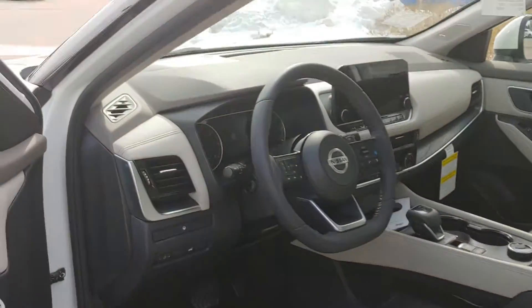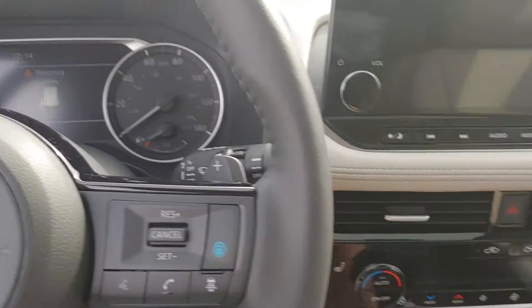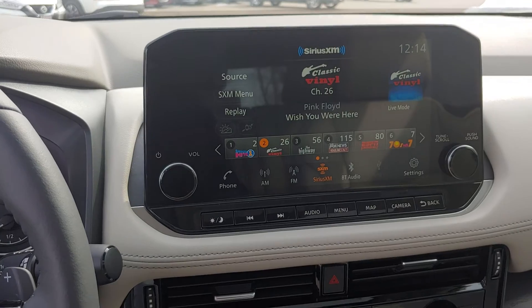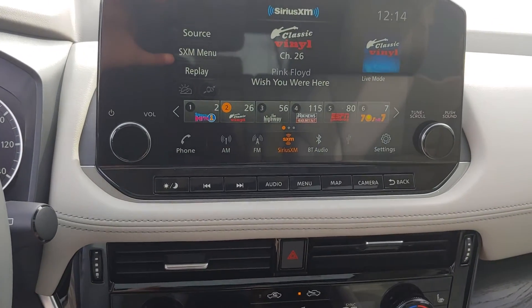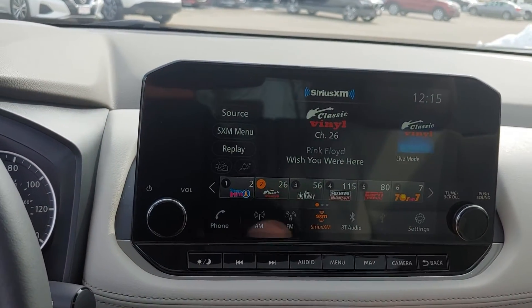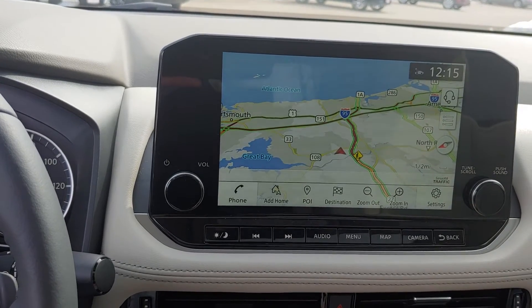We'll go right back into the driver's seat. Go ahead and turn the car on here. Nice big and clear screen. AM, FM, XM radio. It's got Bluetooth — got all that fun stuff. Right there we can switch it over. Got navigation built right into the car.